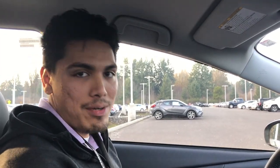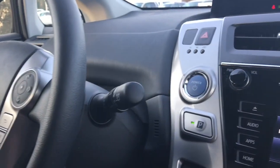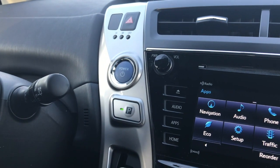Now that we're in the car, there are a couple of things I would like to go over. First, it is a push to start. You apply pressure to the brake with your foot and you start the ignition here, and right below that is the parking button — that's how you put your car into park.